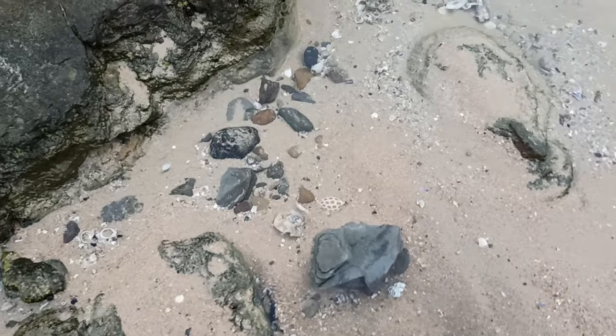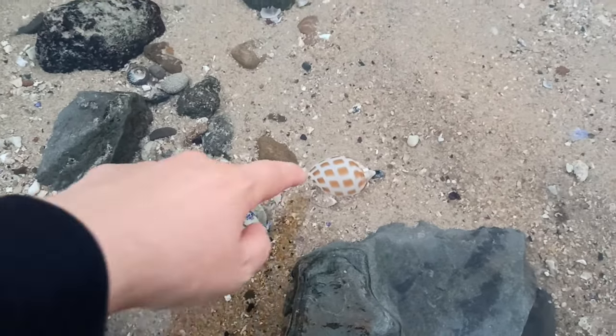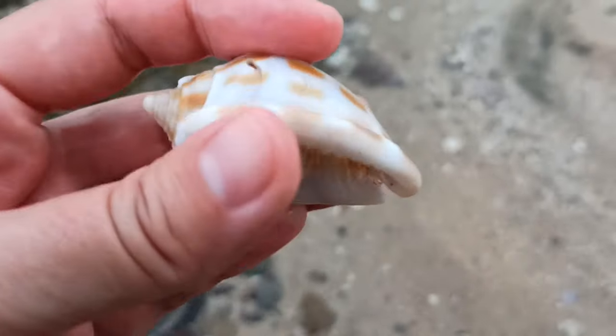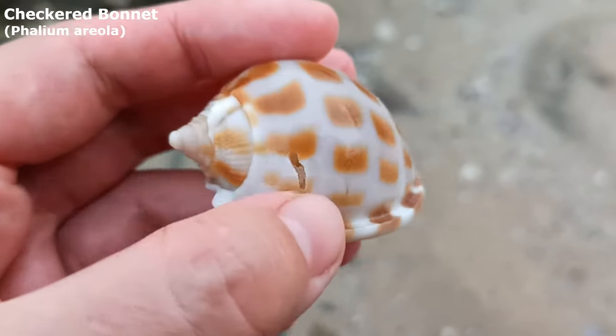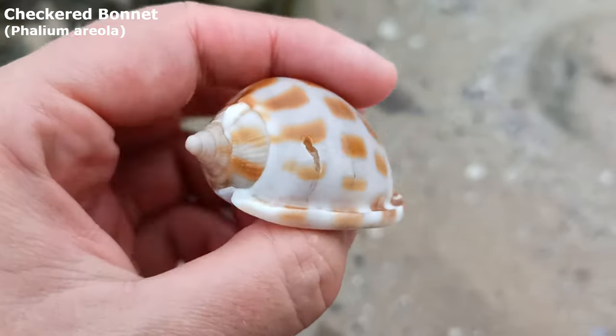The big waves are continuing to be good to me. Please be whole... oh, it does have a hole. Okay, there's a little hole right there. Wow, that is a very nice checkered bonnet though.